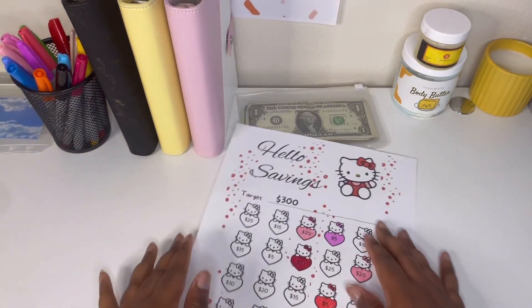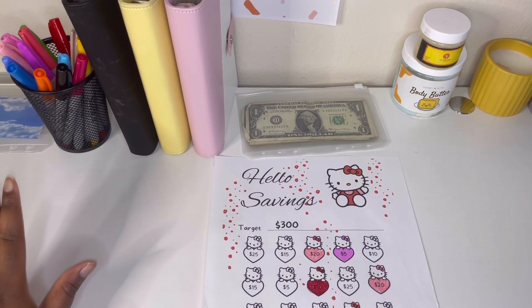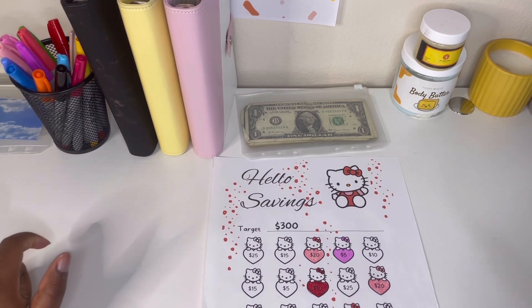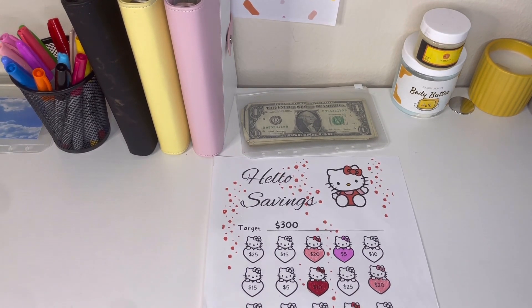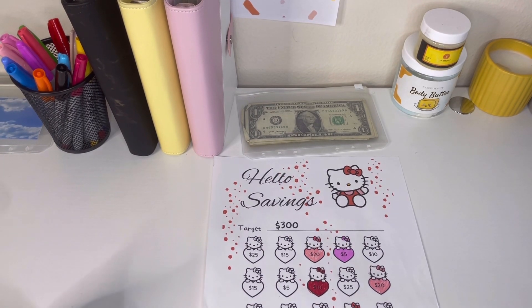Anyway, guys, thank you for watching this video. Be sure to like, comment, and subscribe. I think I told you guys this week I had $6.89 in coins. Yeah — okay, you guys be blessed, have a good day!